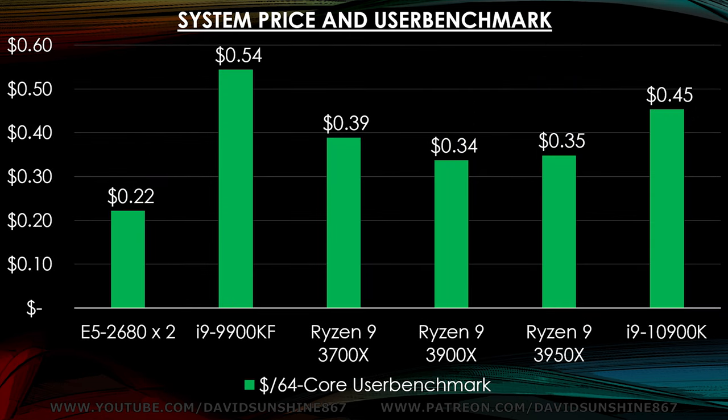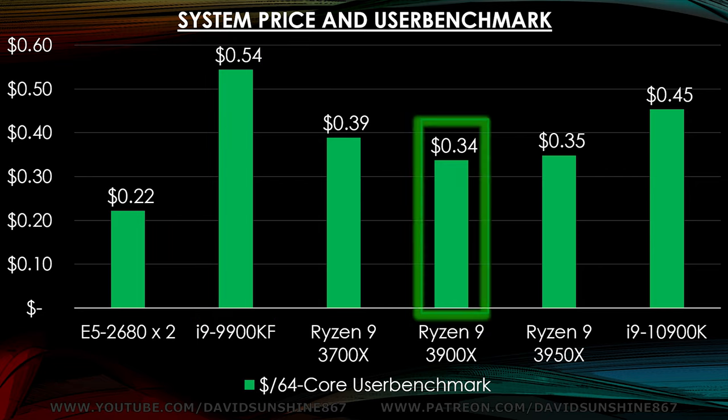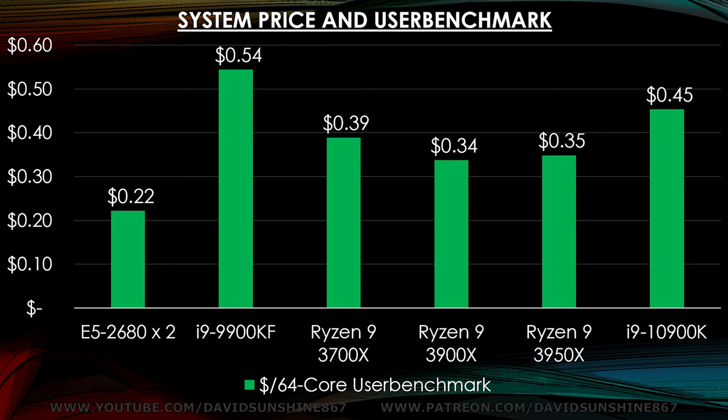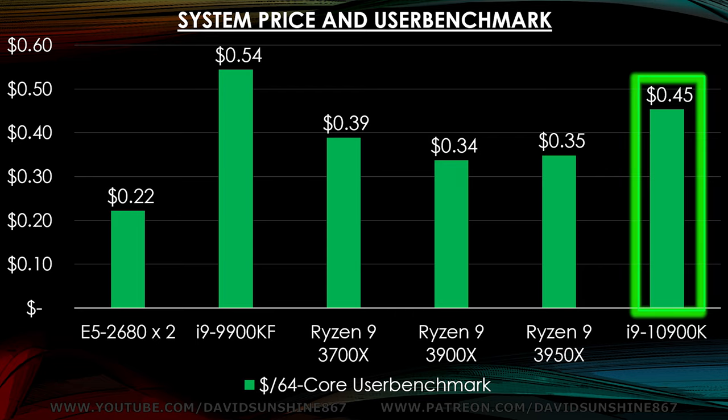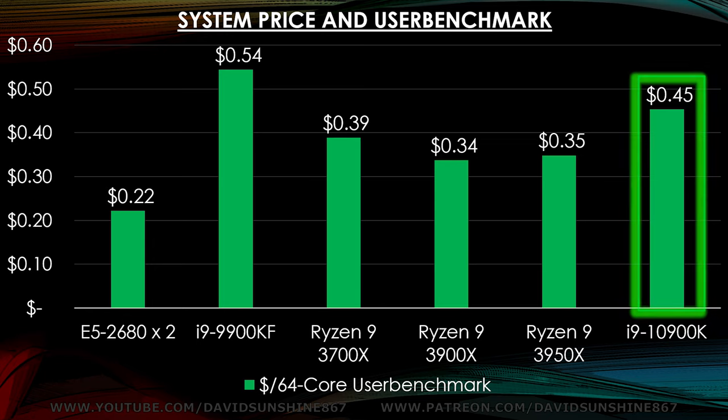Looking at pricing per UserBenchmark point, the Xeon is $0.22 per point, giving you the best bang for the buck, while the Intel is way up there at $0.54. The Ryzen 3900 is $0.34 and the 3950 is just slightly more at $0.35, so it's worth it if you want the extra performance. The i9 10900 sits between the Ryzen and the 9900KF, so it's worth it if you can find it.